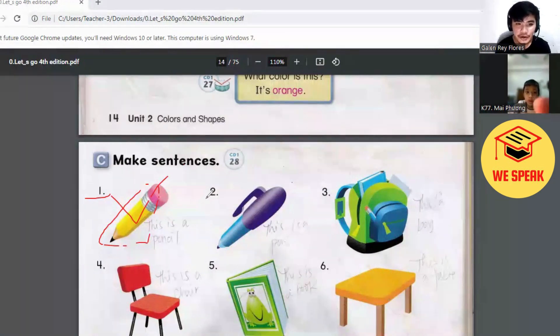How about number two? Now, Victor, look at number two. What is that? This is a pen. This is a pen. Pen. Very good. Now, look at the pen. What color is it? There are two colors. What's that? Purple and blue. Purple and blue. Very good.